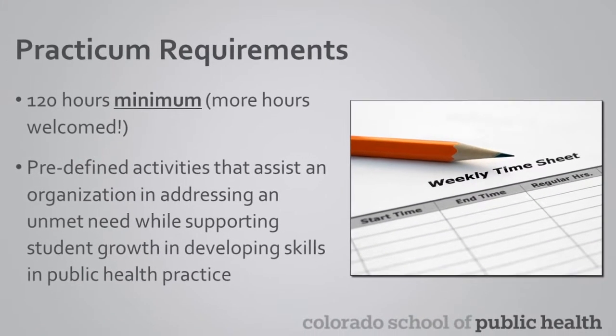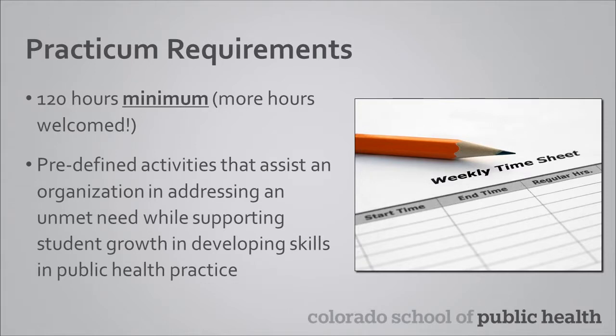During the practicum, you should work a minimum of 120 hours. We want to stress that this is the minimum requirement and should not be seen as a cap. Most students will go beyond the 120 hours, and we really want you to focus on the experience and not simply obtaining your 120 hours.